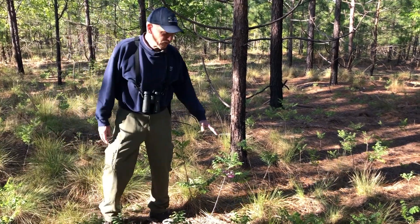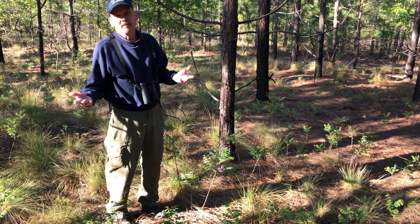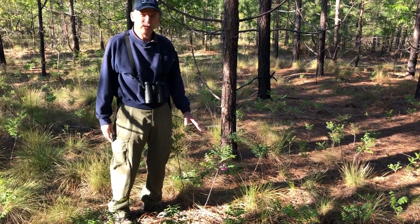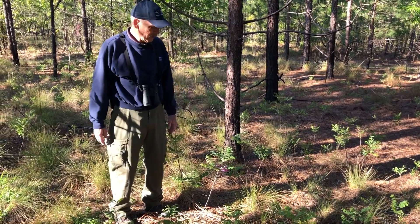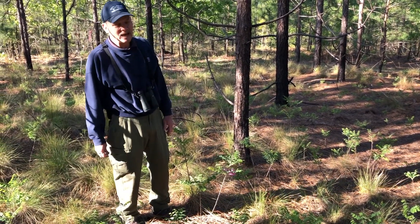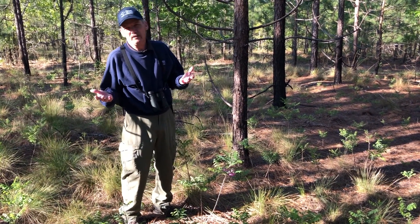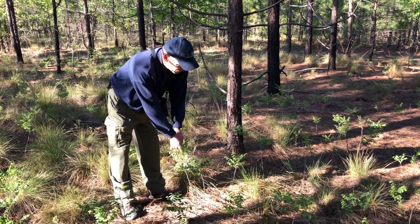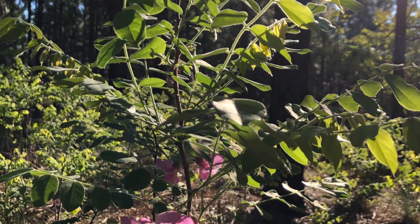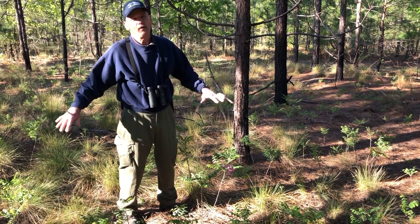We're standing in a cluster of plants, and this is one of the plants we commonly see in the longleaf pine forest. This is actually a member of the pea family — it's a legume called dwarf locust. The scientific name is Robinia nana. They grow in colonies, and it's thought they don't reseed themselves that much, although as you can see here, it is in bloom right now with beautiful pinkish flowers.